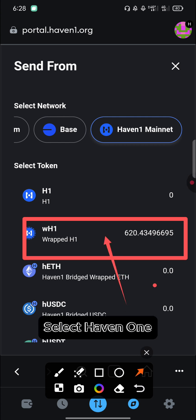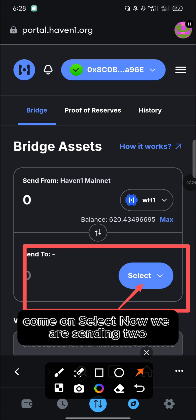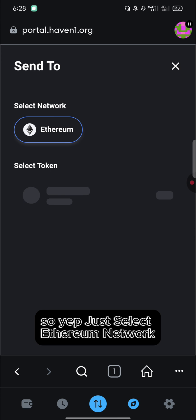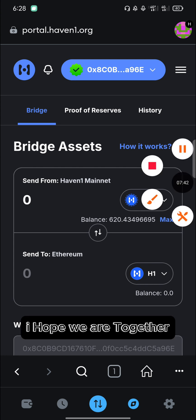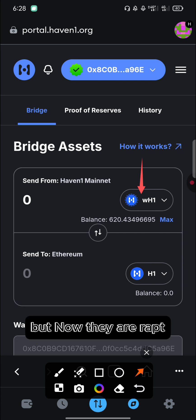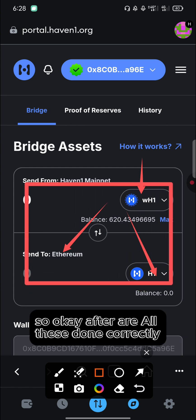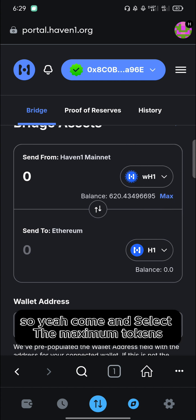Click 'Send From' once more, select Haven1 mainnet, then select Wrapped Haven1 — because our tokens are now in wrapped form. Under 'Send To', select Ethereum. You can see the only option available is Ethereum. We are converting our Wrapped Haven1 tokens — which were originally Haven1 under Haven1 mainnet — to Haven1 tokens on the Ethereum network.